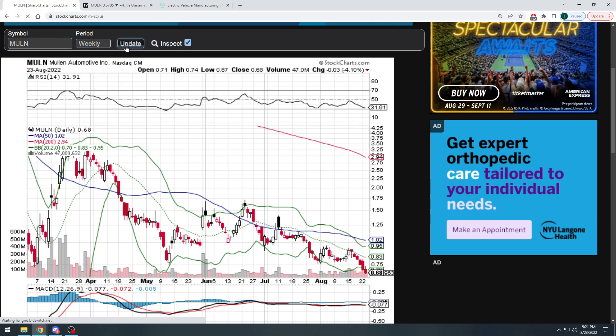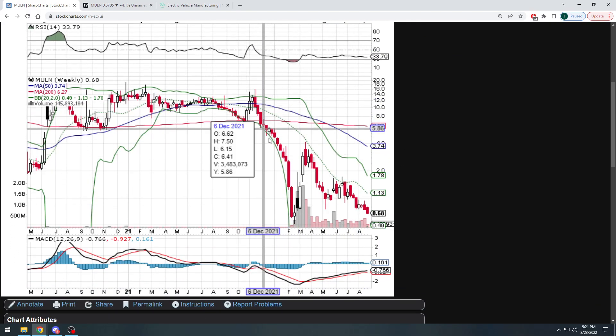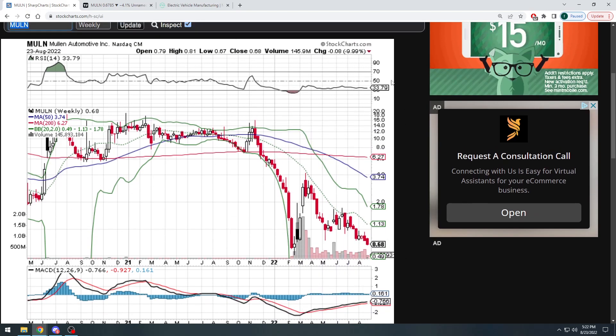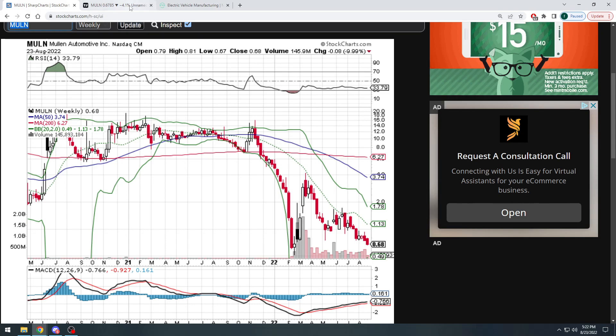If we switch over to the weekly chart, you can see it obviously had a big drop and has been bouncing around. The weekly MACD is slowly rising and we have an RSI of below 34. So again there are a few indicators showing us that we could potentially see a little bit of a short-term rebound.